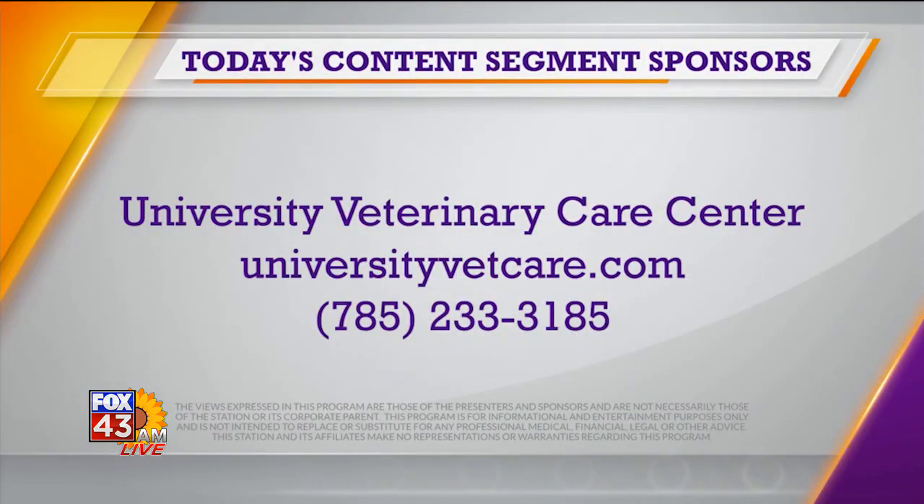Dr. Gratton, important information — thank you for being with us this morning. Thank you very much. And for more information about University Veterinary Care Center, just head over to universityvetcare.com.